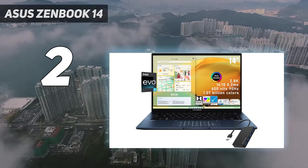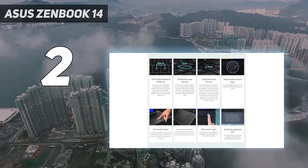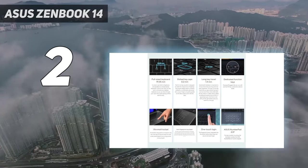Plus, the ZenBook 14 has solid power efficiency, lasting 10 hours and 52 minutes on our battery test.